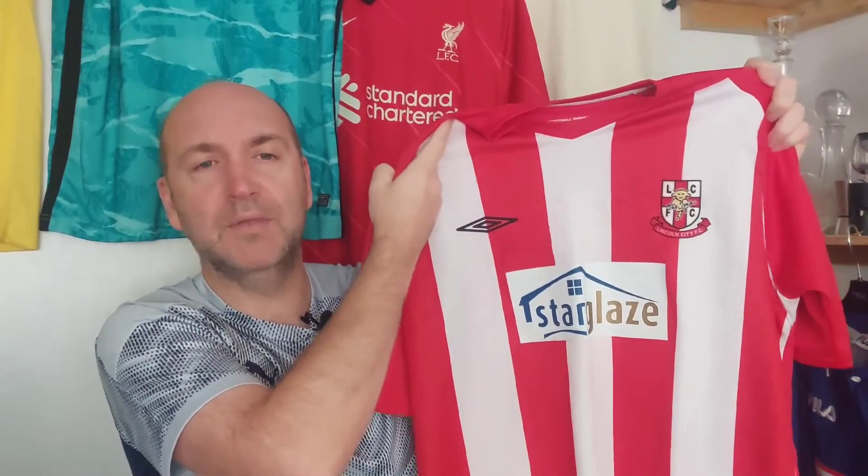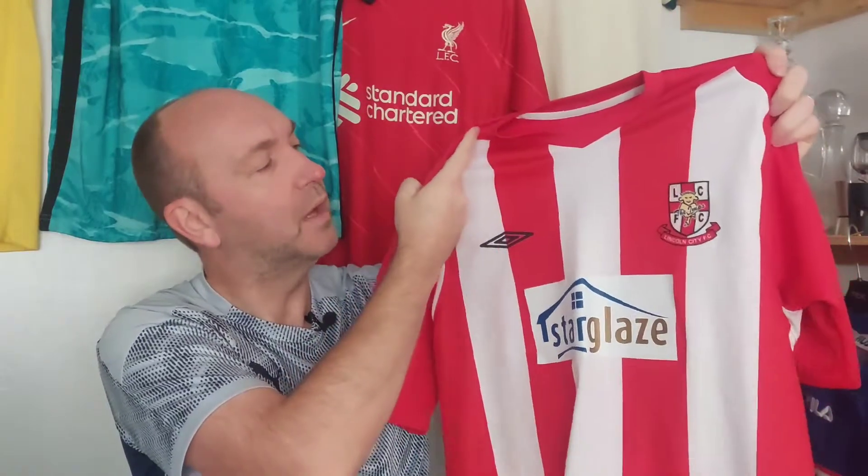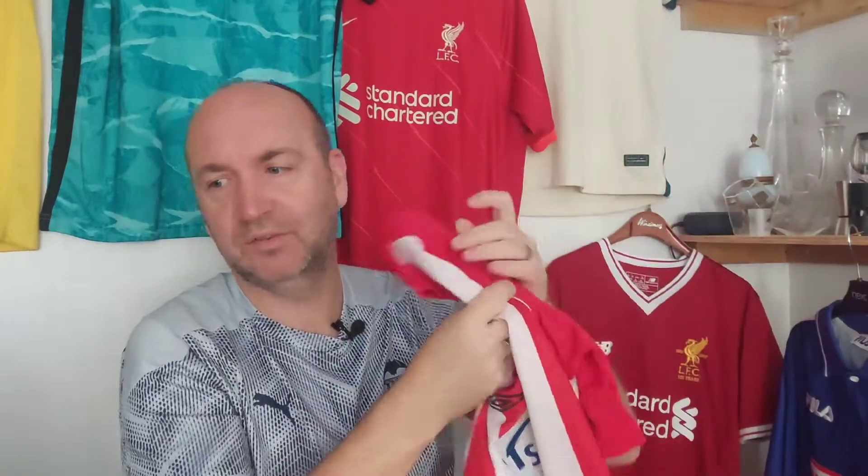Let us know what you think, guys. This shirt was £10 on the nose, purchased from Vinted.